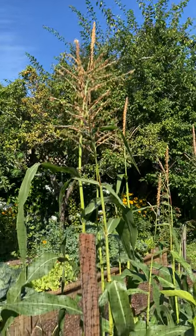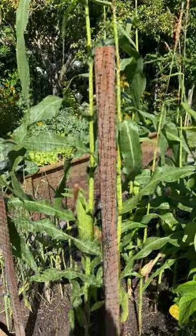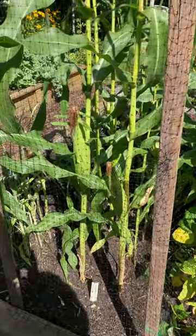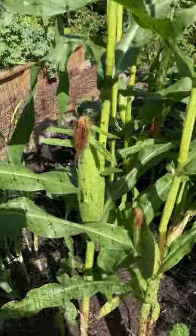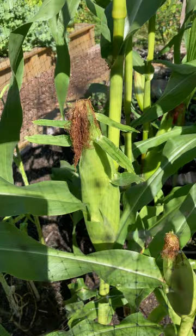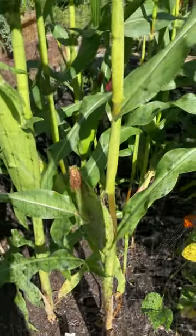My corn is doing well. I have just a little patch here, I think it's only about two foot by four foot, and as you can see we've got some nice cobs developing. I think they're almost ready, and one of the most important things with corn,